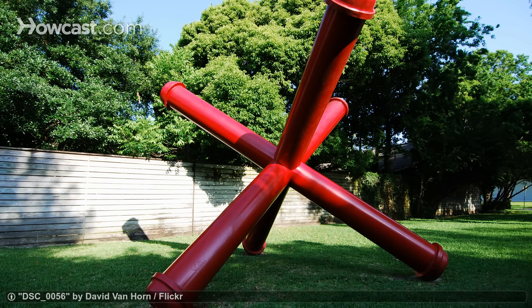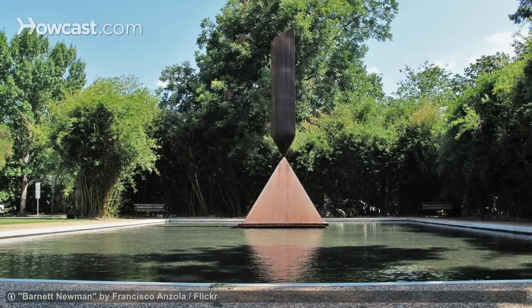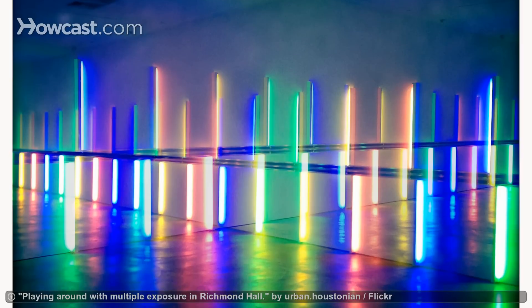Houston is a center of culture and education, and it has the museums to prove it. The Menil Collection is one of the best private museums in the country.